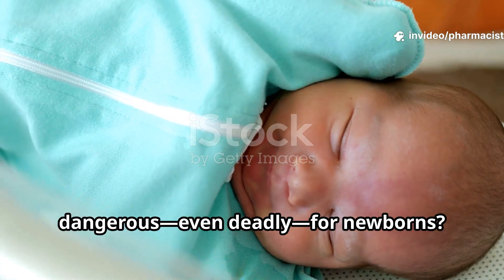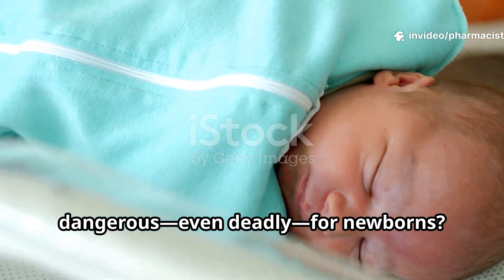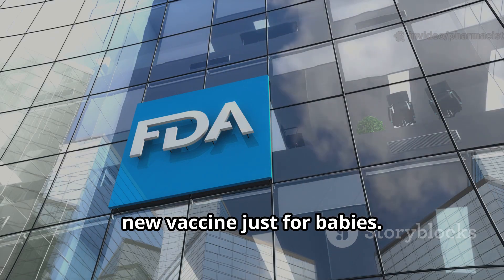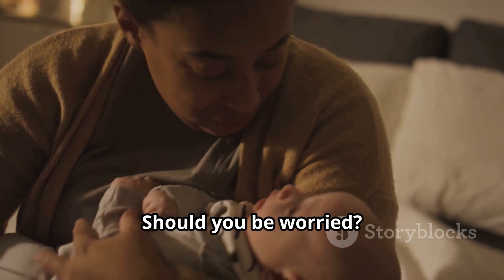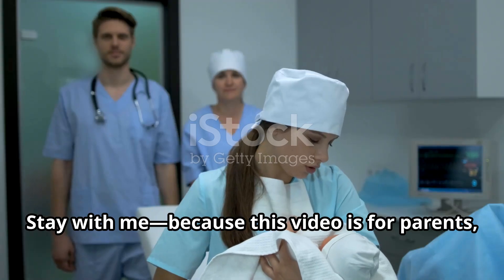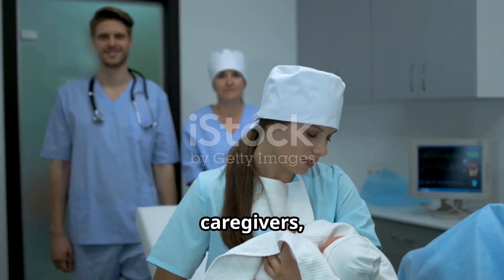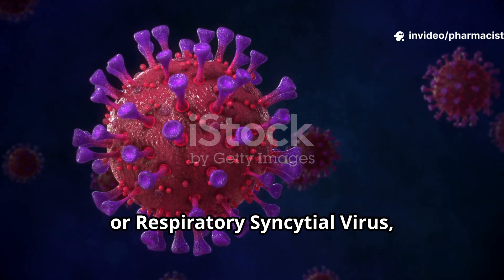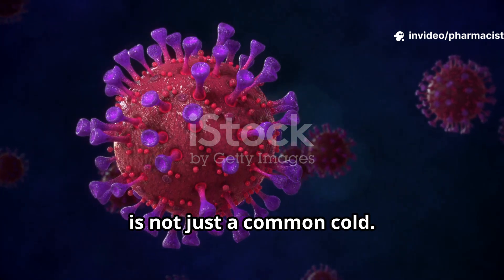Did you know that RSV can be dangerous, even deadly, for newborns? That's why the FDA recently approved a new vaccine just for babies. But what are the side effects? Should you be worried? Stay with me, because this video is for parents, caregivers, or anyone who wants to keep babies safe.